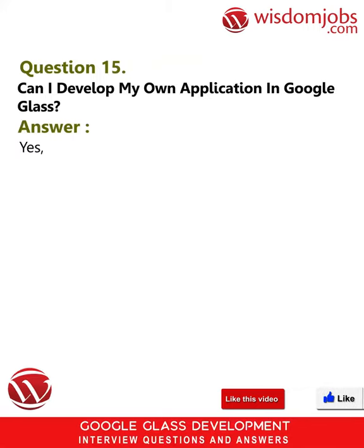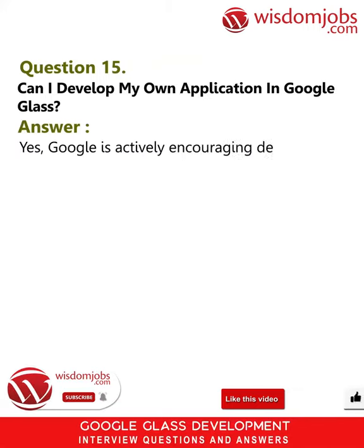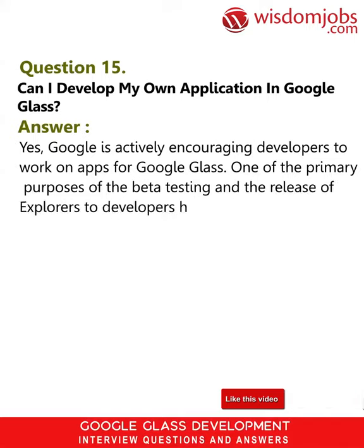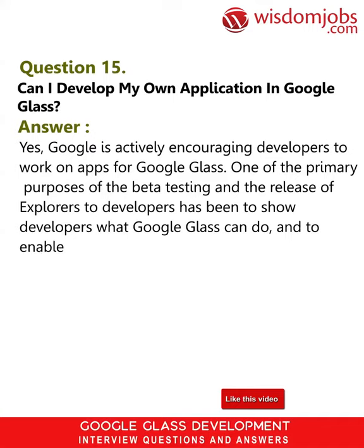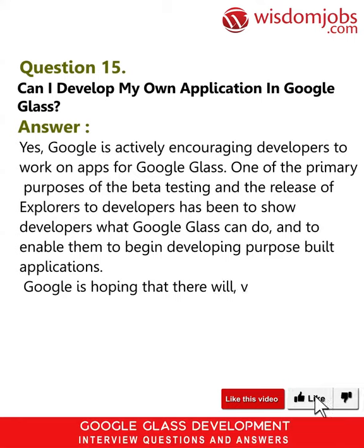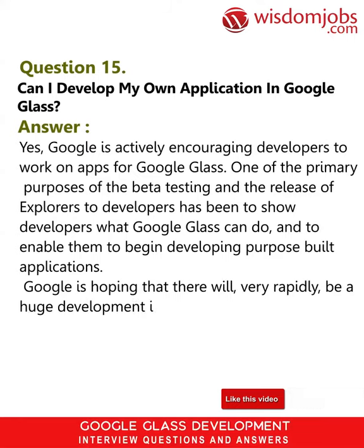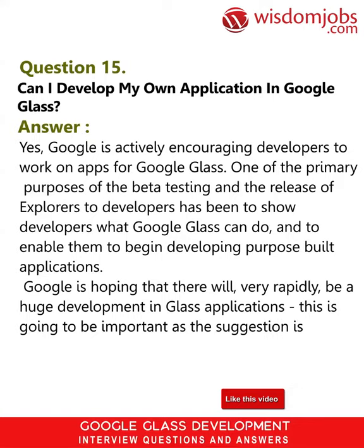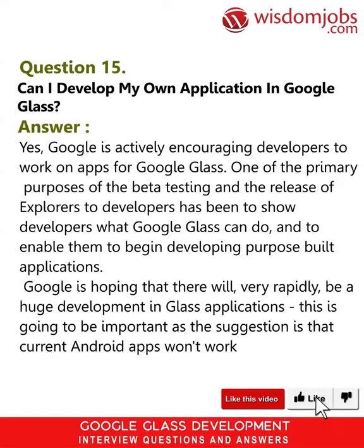Question 15: Can I develop my own application in Google Glass? Answer: Yes. Google is actively encouraging developers to work on apps for Google Glass. One of the primary purposes of the beta testing and the release of explorers to developers has been to show developers what Google Glass can do and to enable them to begin developing purpose-built applications. Google is hoping that there will very rapidly be a huge development in Glass applications, which is important as current Android apps won't work with Glass.